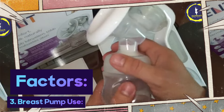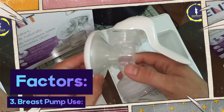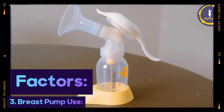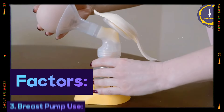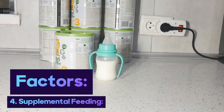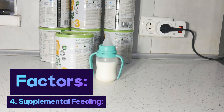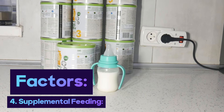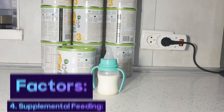Third, breast pump use: if a breast pump is used regularly even after stopping direct breastfeeding, it can signal the body to continue milk production. Gradually reducing pumping sessions can help in the drying up process. Fourth, supplemental feeding: if the baby is introduced to formula or other forms of supplementation, the reduced demand for breast milk can expedite the drying up process.